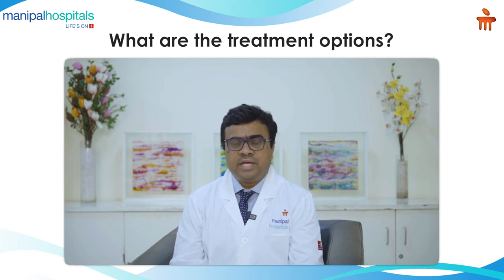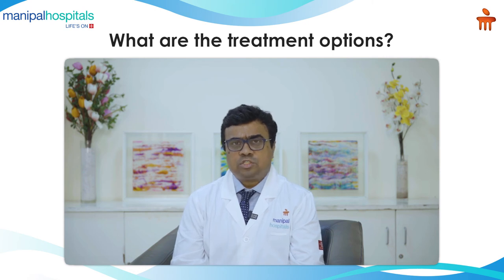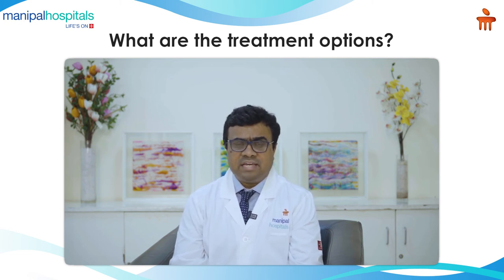Most of our patients are in the age group of 60 and above, and on many occasions they have other comorbidities such as diabetes, hypertension, and heart issues — and invariably they are on blood thinners. Whereas with the gold standard TURP we had to stop that medication before the procedure, compromising cardiac safety, with HoLEP we can safely proceed without stopping it, because laser is far more superior in controlling bleeding compared to conventional procedures.